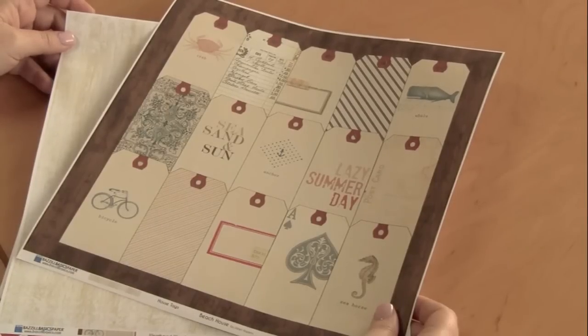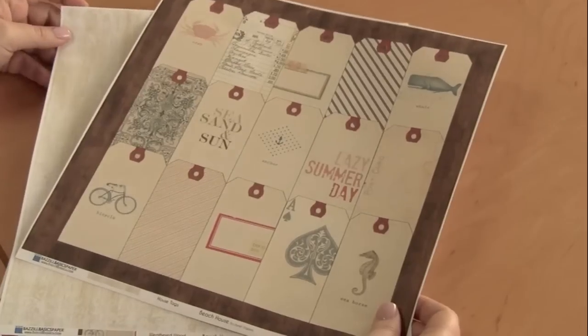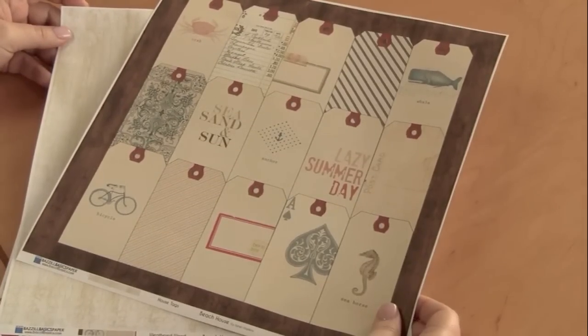Hi, Basil friends. It's Lisa and Emily. Lisa's the voice, Emily's the hands, and we want to show you Basil's new Beach House collection designed by Janet Hopkins.